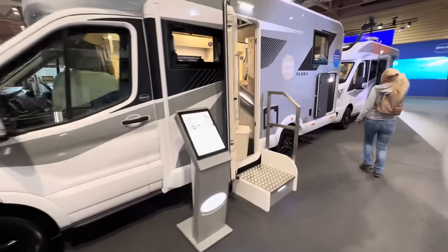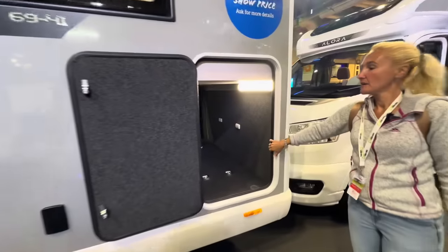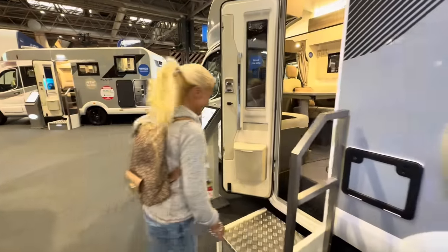Let's have a quick look at the garage on this one and then dive in. Again, a really good sized garage. The gas is there — I'm guessing that'll be a six kilo gas bottle.